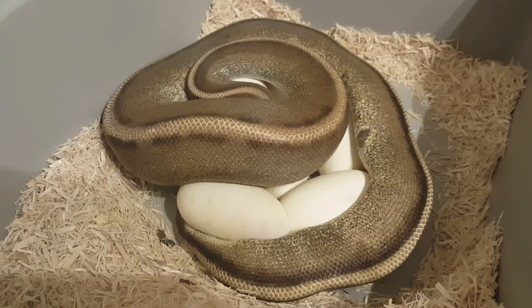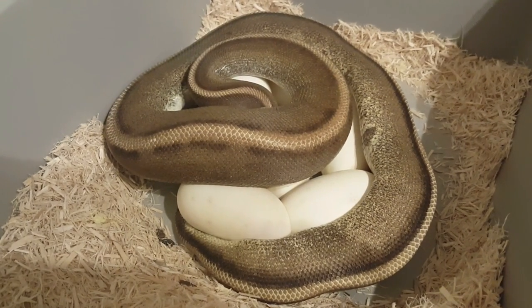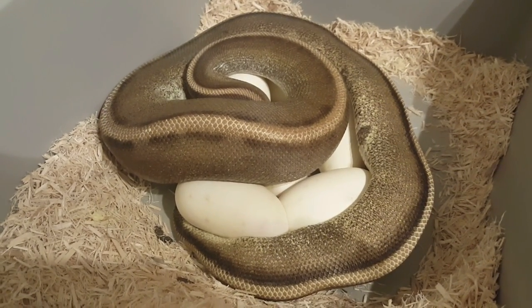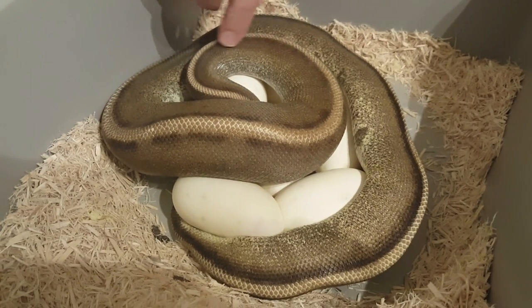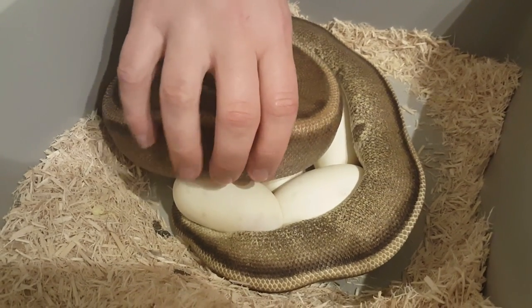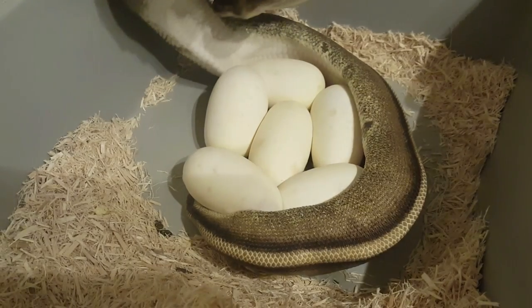Hey everybody, this is Jim and Crystal of Serpentine Dream. Welcome back to another video. We've got our 11th clutch here — Genetic Stripe Girl to a Clown. It's a double recessive clutch.